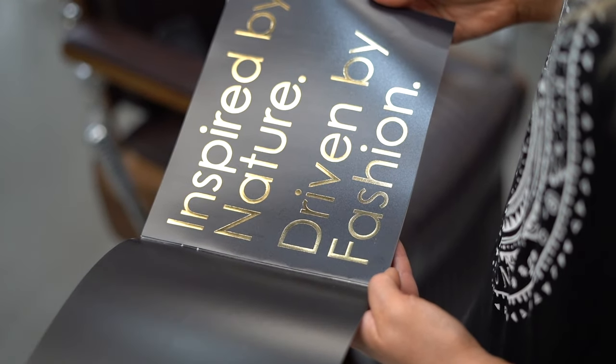Now you know why I love Pro Rituals color. 'Inspired by nature and driven by fashion' is their motto, and it is true.